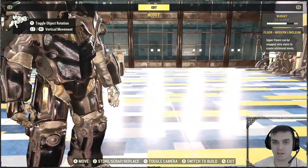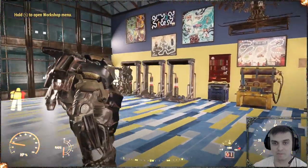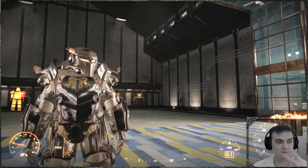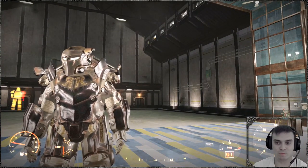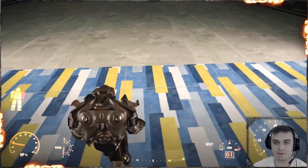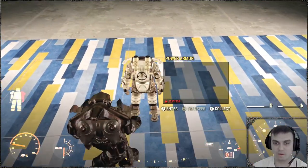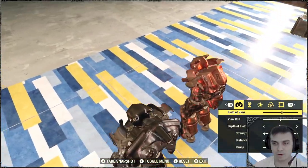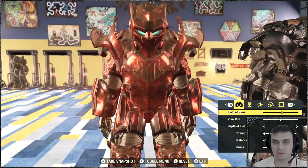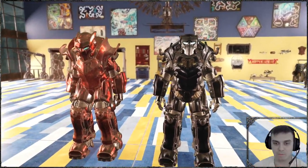Then we got the power armor right here, which actually looks nice. Let me turn the lights off — boom. So whenever you use your flashlight they turn on and go blue style, which is actually pretty cool. So I was right about the skin being identical to the Ranger power armor. It's exactly the same — the only difference is one is red and this one is black.